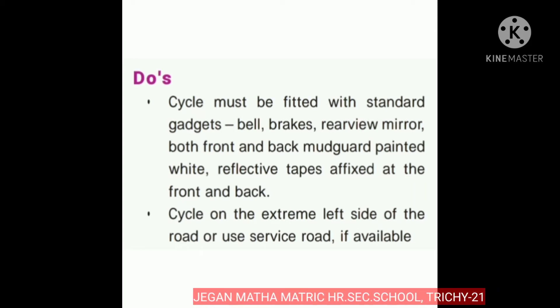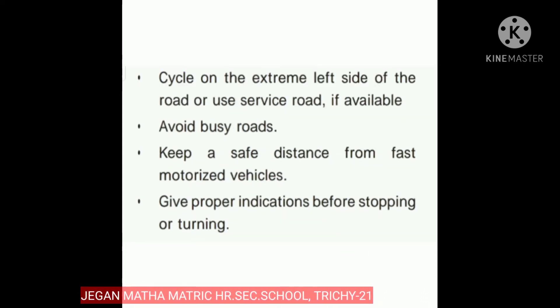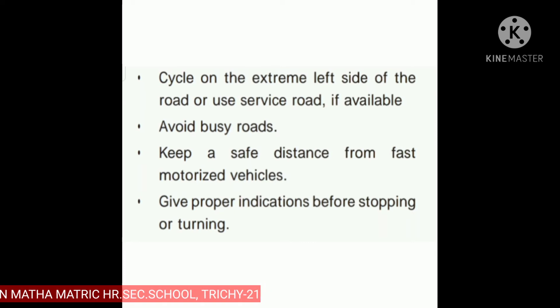Cycle on the extreme left side of the road, or use the service road if available. Keep a safe distance from fast motorized vehicles — for example, motorcycles, cars, buses, or other motorized vehicles. And give proper indications before stopping or turning.